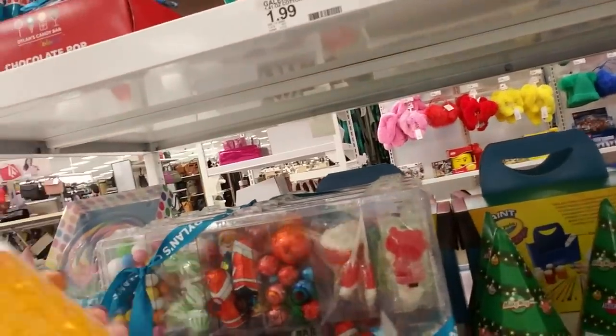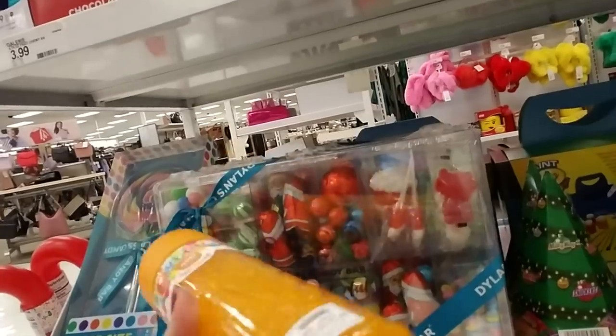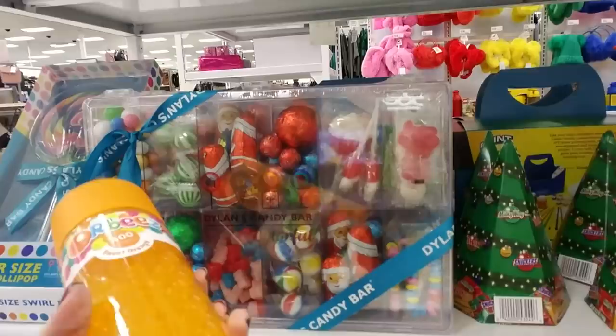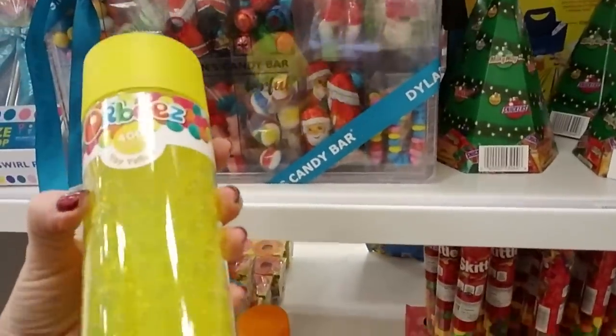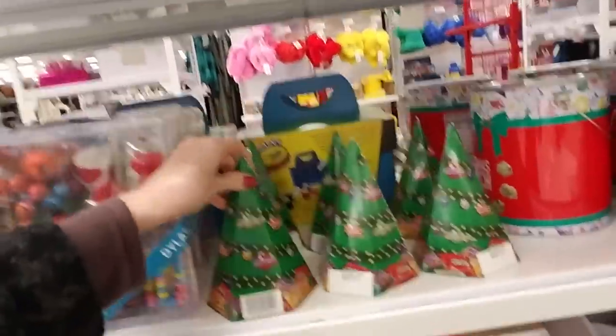And you can get these little water gel things — you can actually get these at Dollar Tree. They're called Orbeez — not that brand name, but you can buy those at the dollar store, probably cheaper than that.